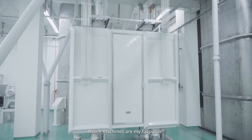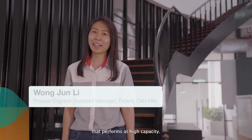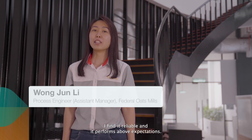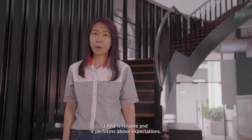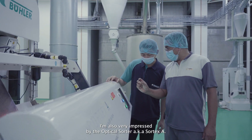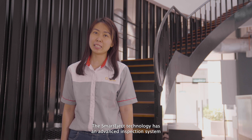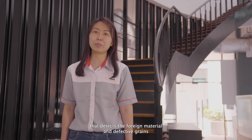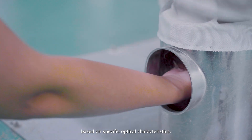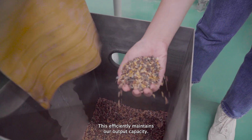Which machines are my favourites? The TASC machine is an effective pre-cleaning machine that performs at high capacity. As the first stage of the process, I find it reliable and it performs above expectation. I'm also very impressed by the optical sorter, SOTEX-A. The Smart EJet technology has an advanced inspection system that detects foreign material and defective grains based on their specific optical characteristics, and sorts them out from the good product.